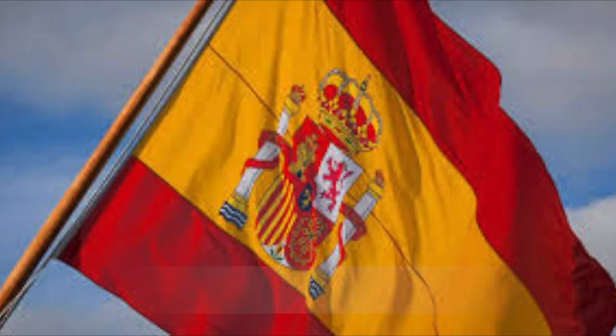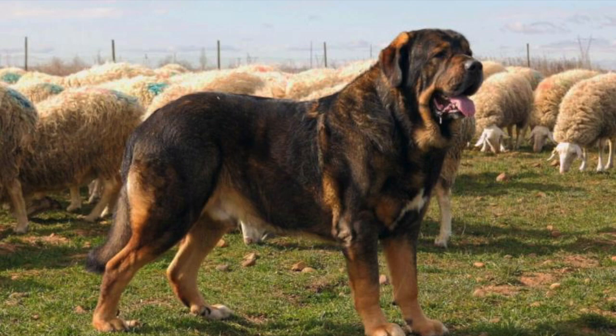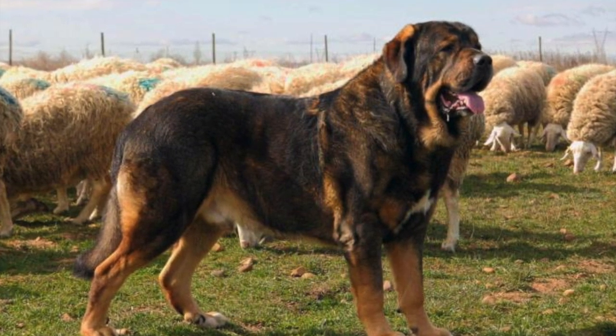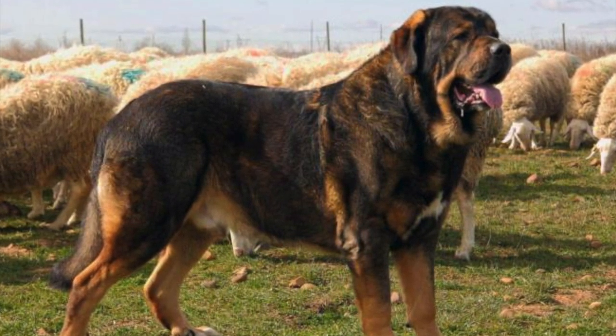The Spanish Mastiff originated in the Spanish territories of Asturias, Cantabria, province of León, and province of Zamora. It is an old breed with records tracing its history over 2,000 years ago. It is speculated the Mastiffs were introduced by the Greeks and Phoenicians before the Roman invasion, as they were first mentioned in writing from the Iberian Peninsula.